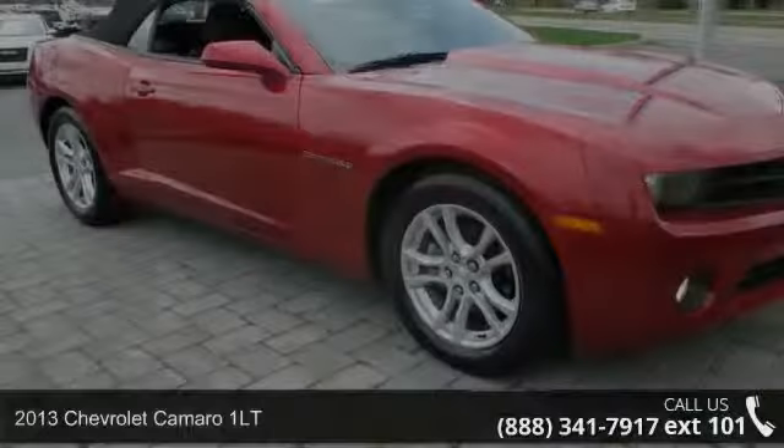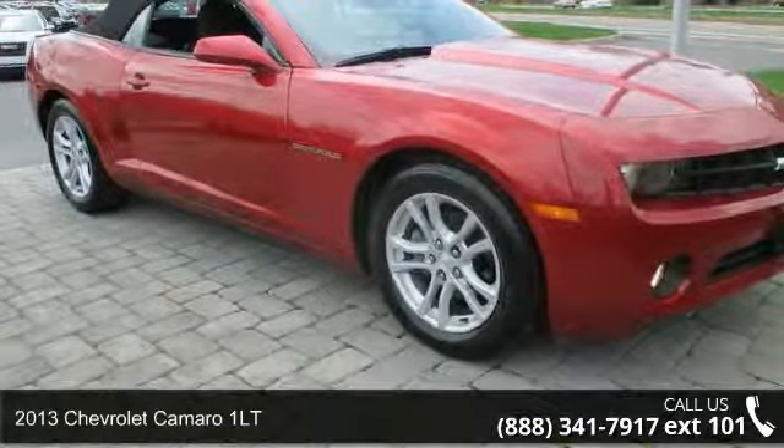Step into the 2013 Chevrolet Camaro 1 LT. This may be the set of wheels you've been looking for.